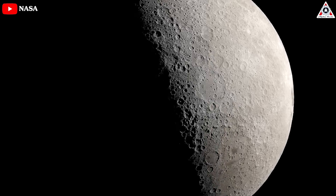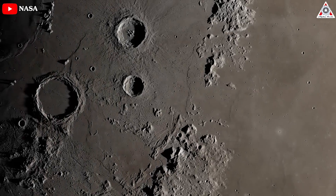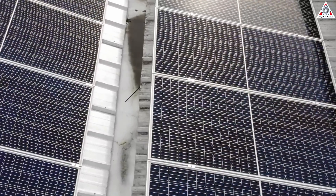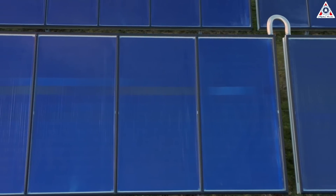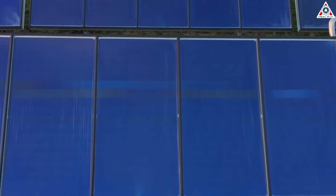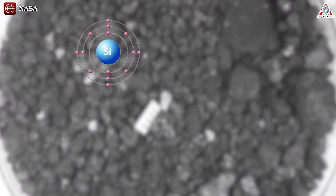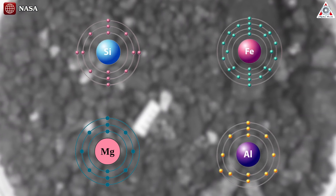For decades, scientists and engineers have talked about using the dusty lunar surface to manufacture solar panels. All of the key ingredients for solar cells are present in this rocky and dusty regolith on the surface of the moon: silicon, iron, magnesium, aluminum, and more.